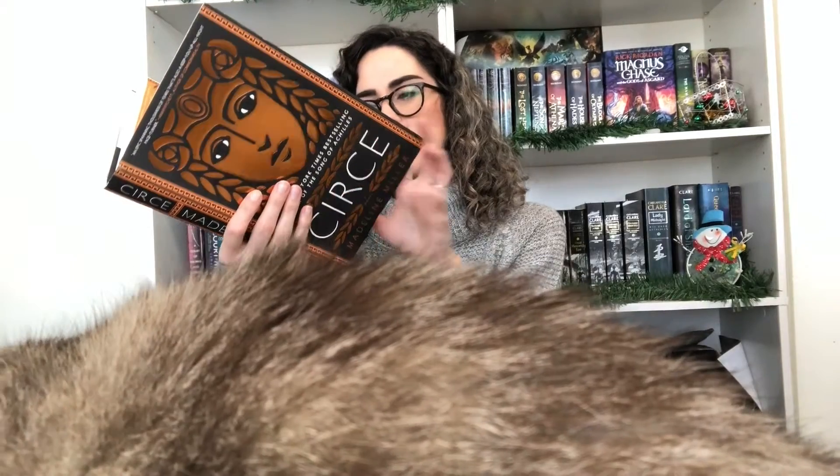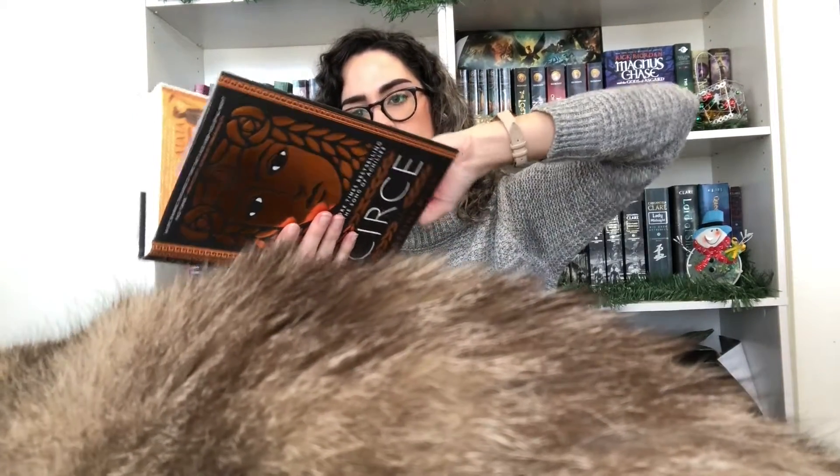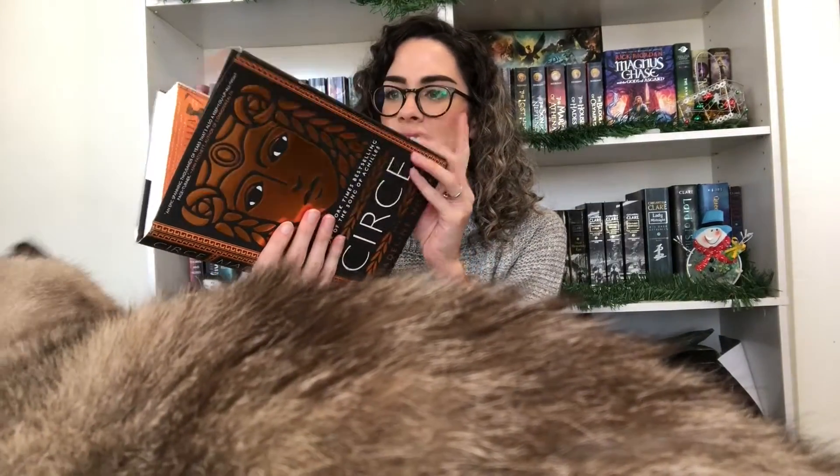The next book is Circe by Madeline Miller. This is a Greek retelling — I think it might be feminist too — but it's a telling of Circe from Greek mythology. I've heard really good things about it, so I'm really excited for this one.